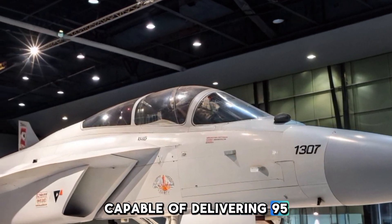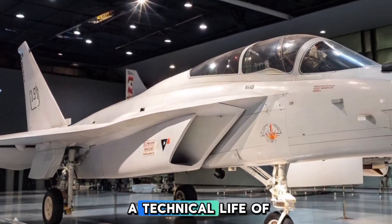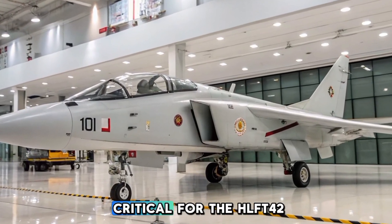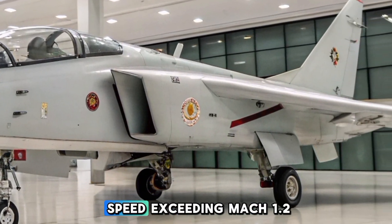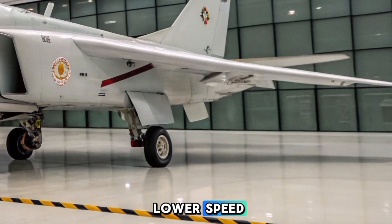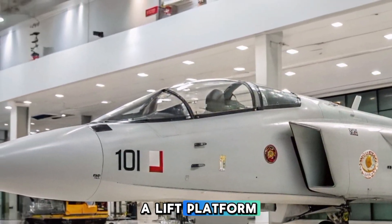To achieve its performance objectives, HAL issued a Request for Information RFI in 2025 for a jet engine capable of delivering 95 to 100 kilonewtons of thrust with a technical life of 6,000 hours. This thrust range is critical for the HLFT-42 to attain high-speed flight profiles with a projected top speed exceeding Mach 1.2, while maintaining stability during lower-speed training exercises.